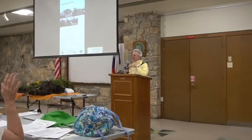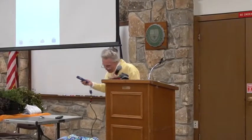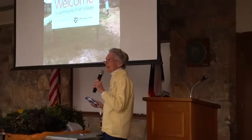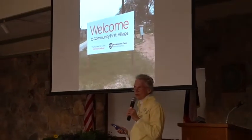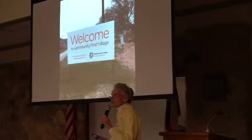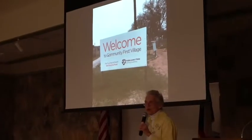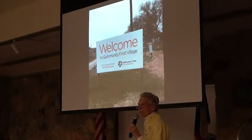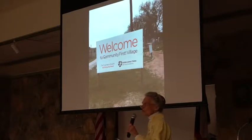Community First Village. How many of you have been to visit? I had the great opportunity to go there a week ago. It is a village that was started by Mobile Loaves and Fishes, which takes food trucks around the city and finds homeless people where they are and feeds them. They realized as a community we needed to do something about their housing.